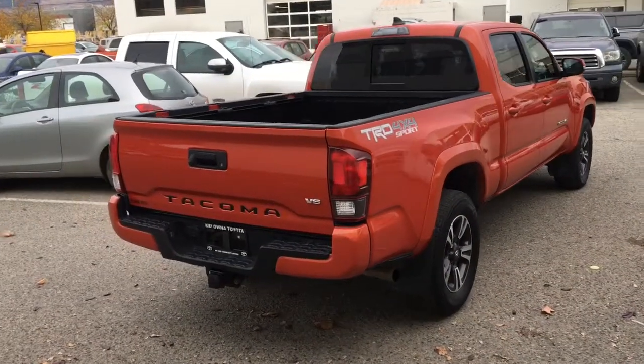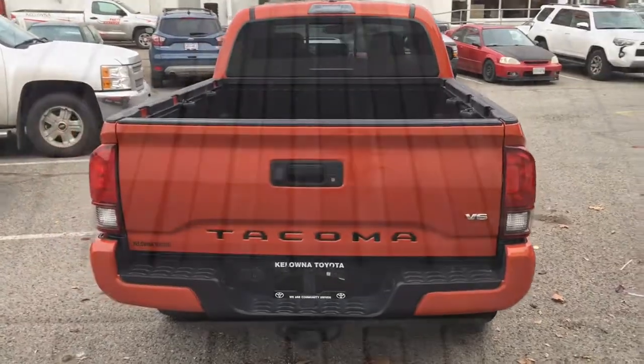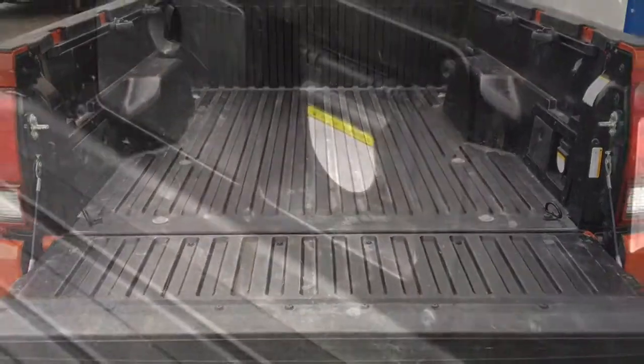Around the back there's a color match step bumper, a tow package and a sliding rear window. Drop the tailgate and you'll find the pickup's composite bed is in great condition and includes a 120 volt power outlet.